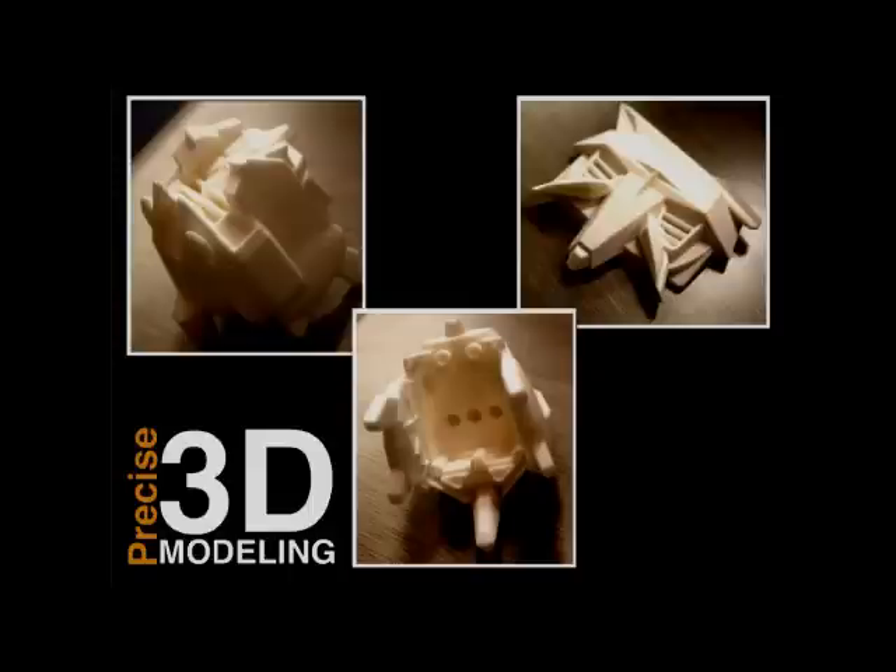Really exciting things are taking place in 3D modeling that promise to bring the creation of one-off objects into the price range of small design studios, artists, and even hobbyists.